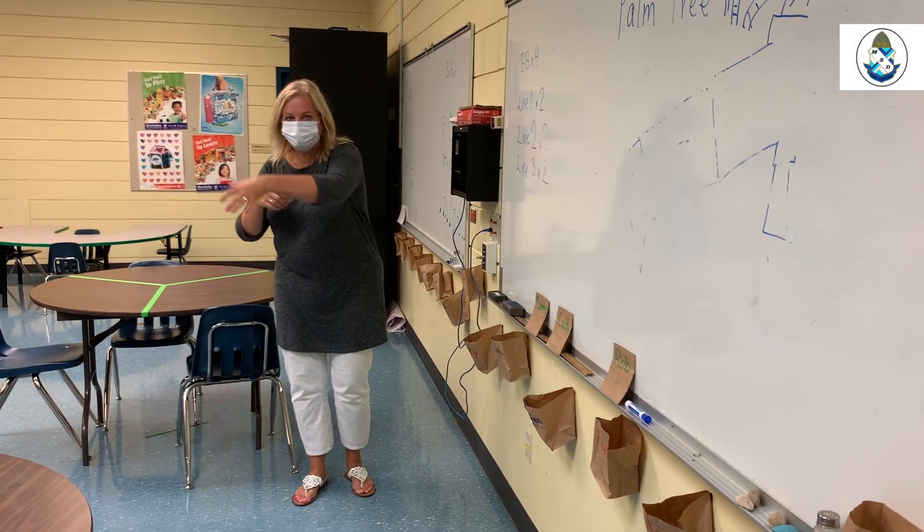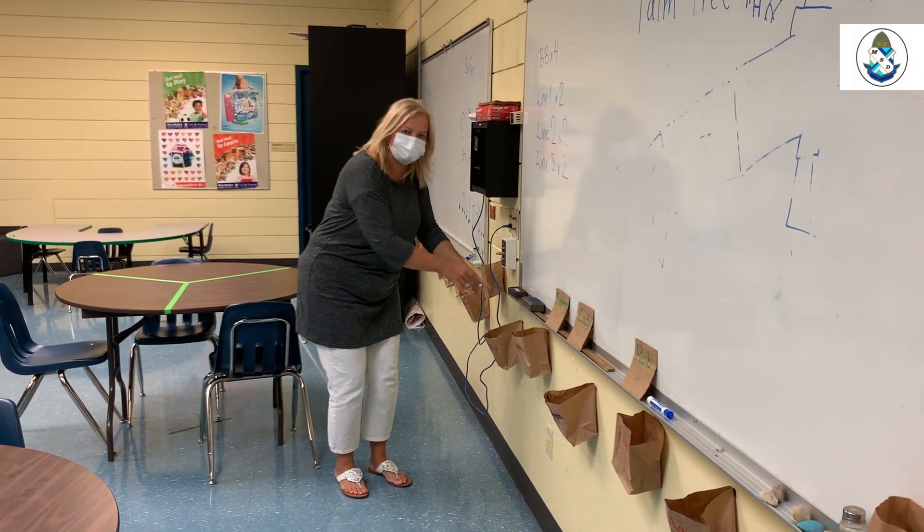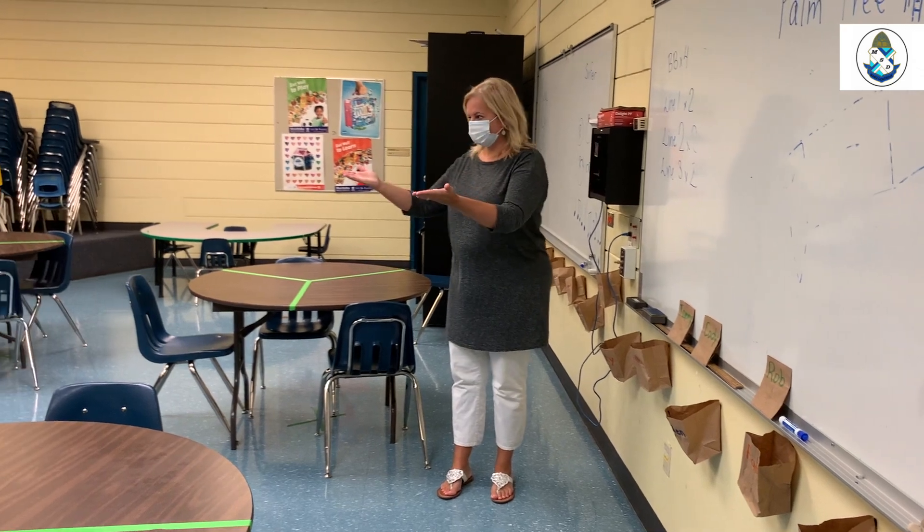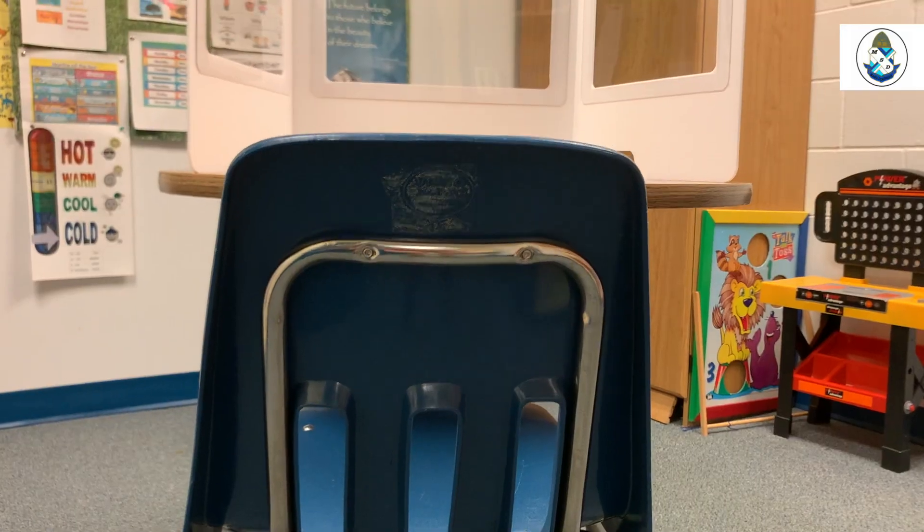Early year students who come in here for lunch will put their lunch bags on their tables, remove their masks, and put them in the paper bags, then sanitize their hands before sitting in their marked places.